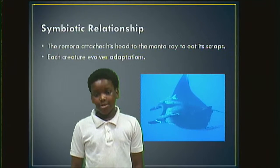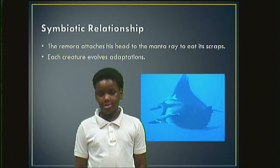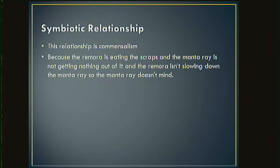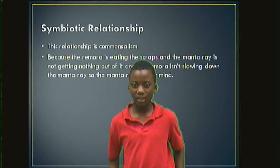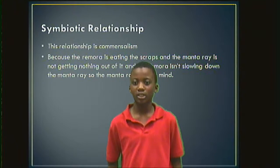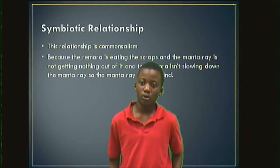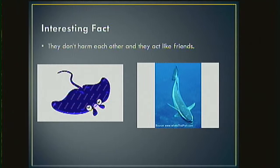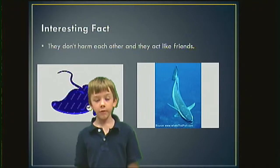Symbiotic relationship. The remora attaches its head to the manta ray to eat its scraps. Each creature involves adaptation. This relationship is called commensalism because the remora is eating the scraps and the manta ray is not getting anything out of it. The remora isn't slowing the manta ray down, so the manta ray doesn't mind. They don't harm each other and they act like friends.